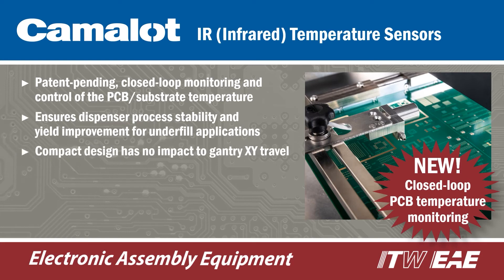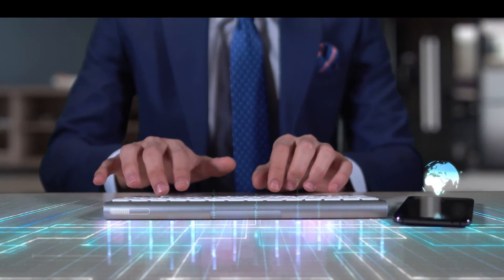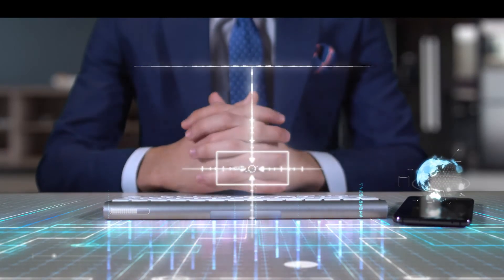The infrared sensors provide a closed-loop fail-safe means to monitor and control the topside board temperatures through each of the process zones. For more information, visit us at ITWEAE.com.